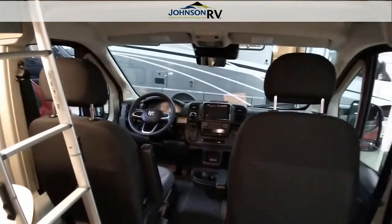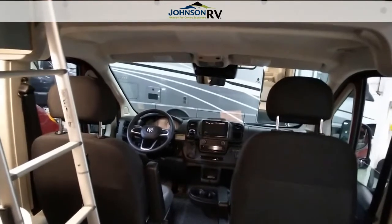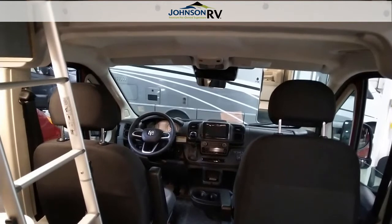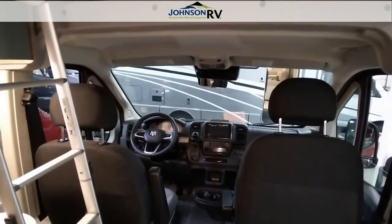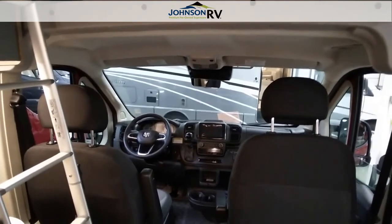If we can be of any further assistance, once again my name is Michael Atkins. I work at Johnson RV. We can be reached at 833-765-0417. Thank you very much. Have a great time looking for that vehicle, and let us be of assistance if we can. Have a great day.